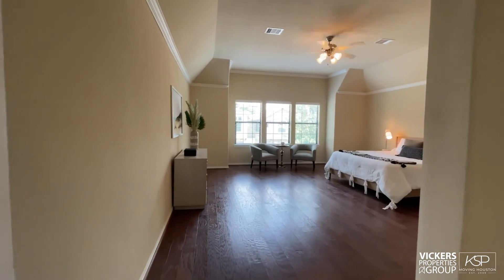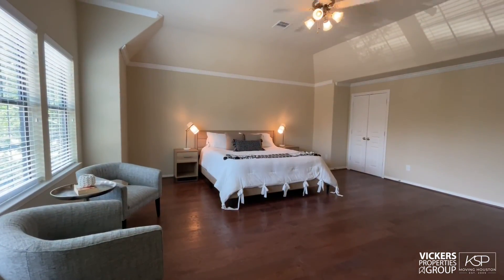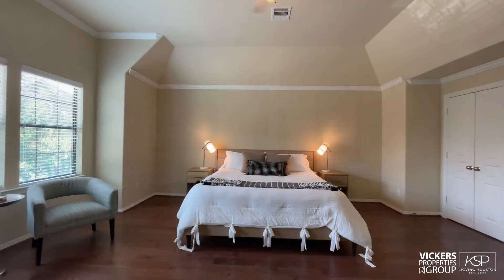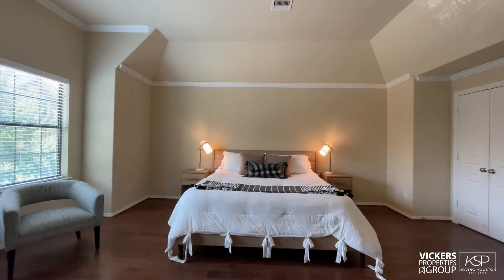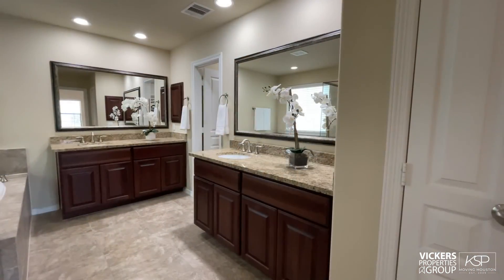The owner's suite is gargantuan, emphasized by its raised ceiling and decorative moldings. You'll find room for a king-sized bed, seating area, and extra dressers.